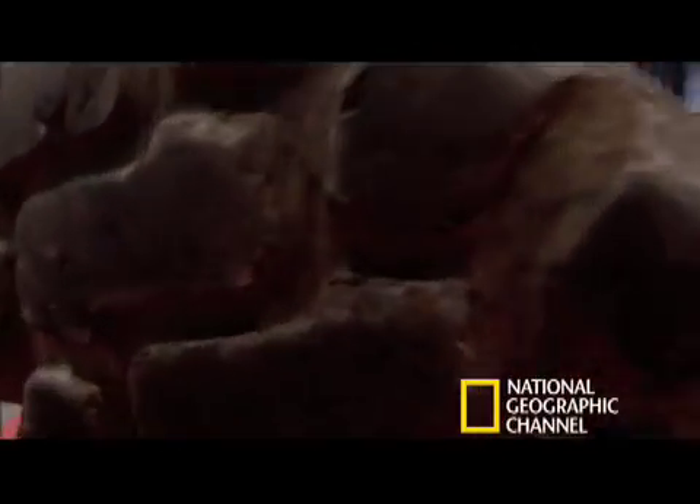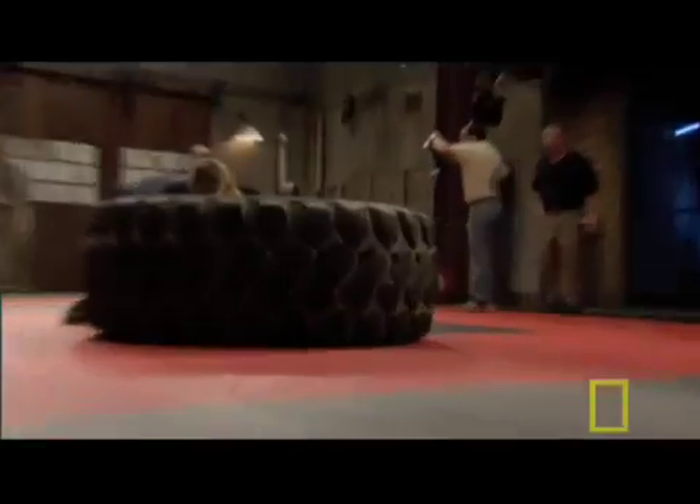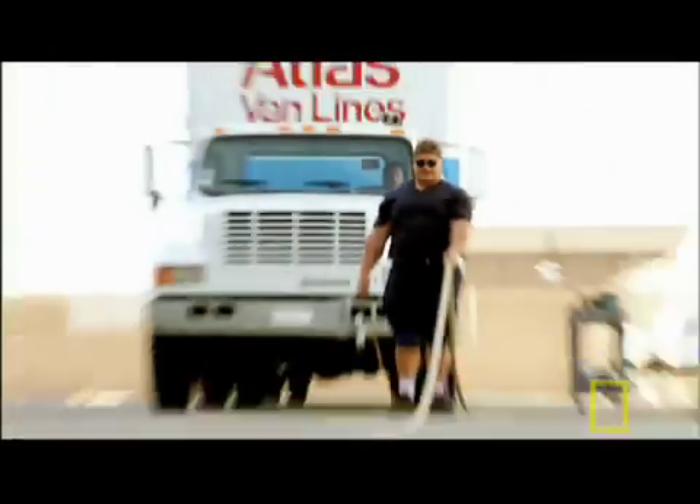Mark Phillippe is an America's Strongest Man winner. How does a 300-pound man move an object nearly 85 times his weight? Behind me is a 26,000-pound truck that we're going to hook Mark up to and see how far he can walk with it.